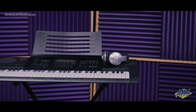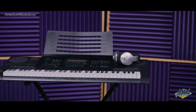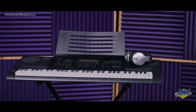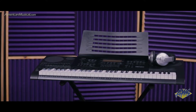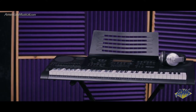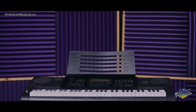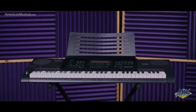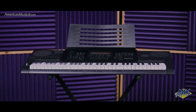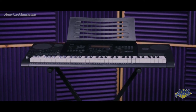With the 61-key Casio CTK7200 keyboard, Samson HP30 headphones, and an X-Brace keyboard stand, this package comes with everything you need to start making music right away. The CTK7200 features 820 built-in tones along with 260 preset rhythms and accompaniment patterns that cover a wide range of genres and provide a lot of inspiration.